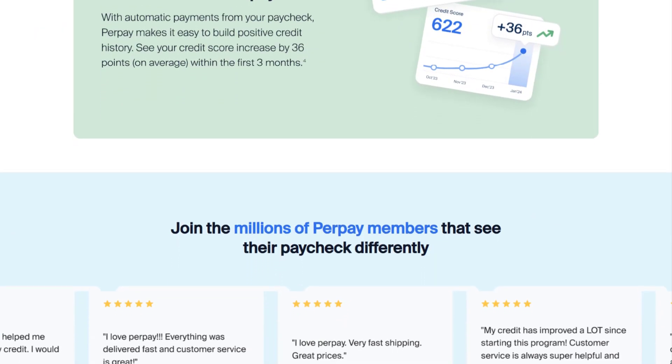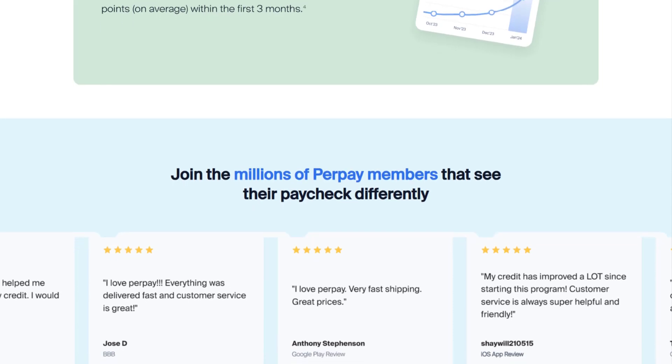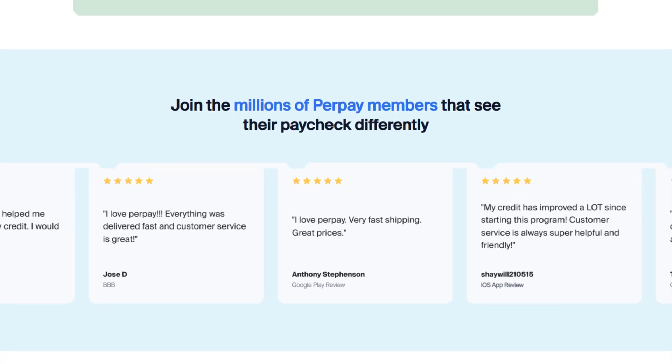However, there are some cons to consider. For instance, PerPay services are only usable within its marketplace, restricting shopping options compared to broader BNPL solutions. Overall, PerPay is an attractive option for those looking to balance large purchases with credit-building potential without facing interest or penalty charges. But as always, do consider speaking with an expert before making any decisions.